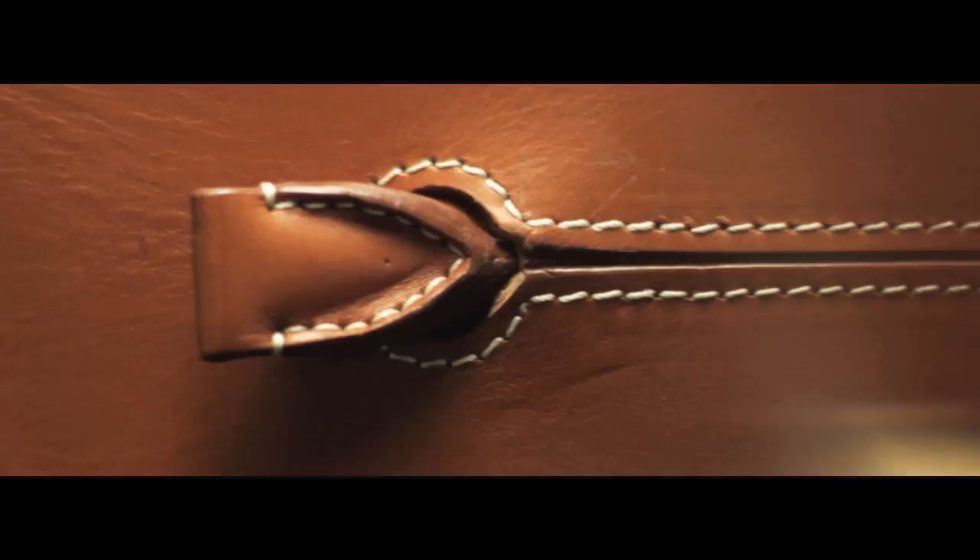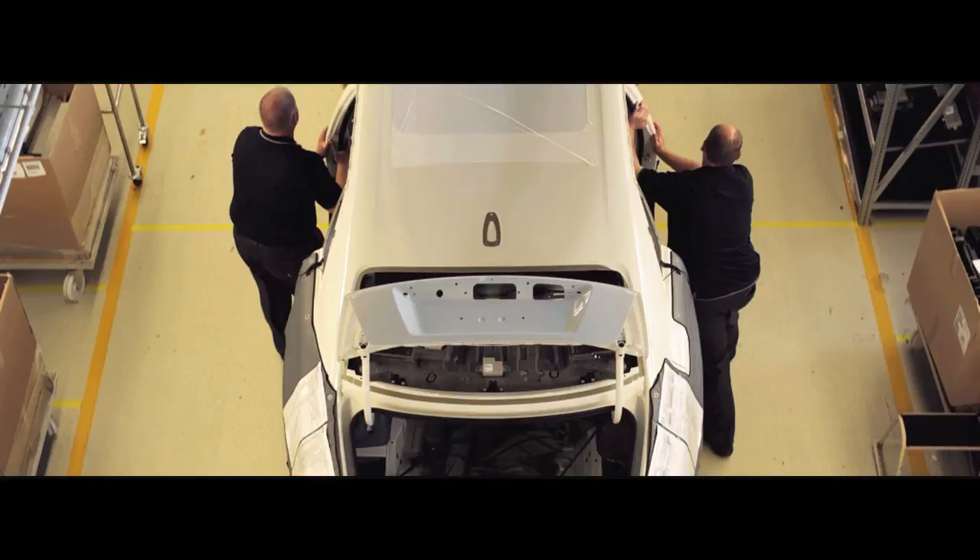For some, it is a subtle detail. For others, a grander gesture. All pose their own unique set of challenges. But when American entrepreneur and philanthropist Michael Fuchs commissioned his drophead coupe, the bespoke team knew that this would be a job like no other.